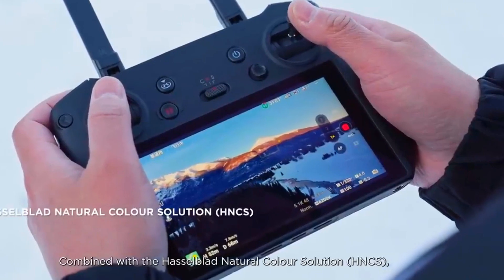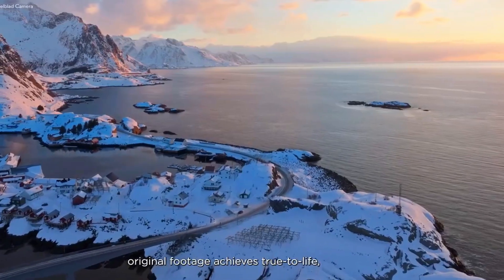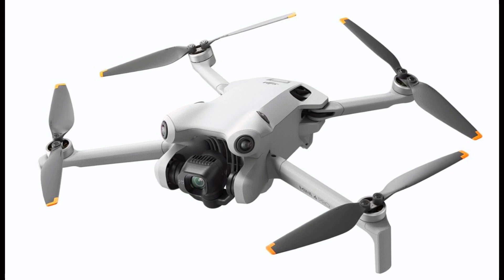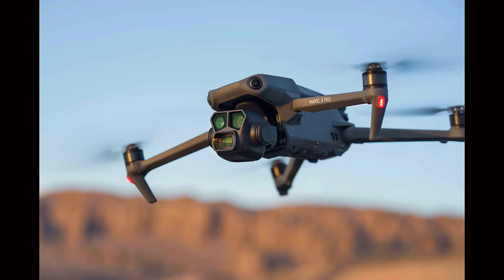The introduction of the DJI Mini 5 Pro is set to make a significant impact on the drone market. Its innovative features, such as the larger sensor, extended flight time, and advanced stabilization, set a new standard for compact drones.